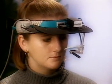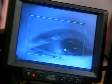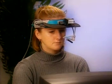VisionTrack collects pupil size, eye movement, and eye point of regard data from human subjects, recording scan paths and eye movements in real-time, while maintaining complete freedom of head movement.